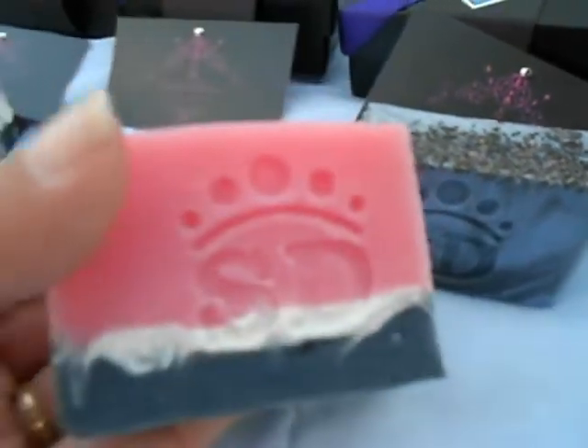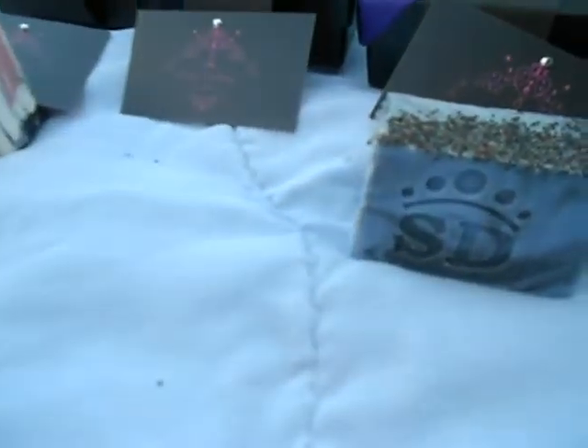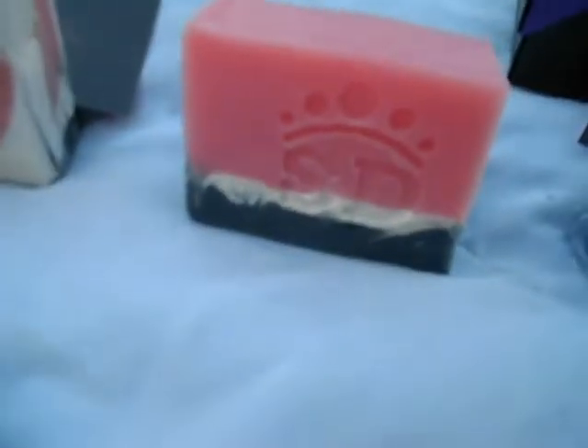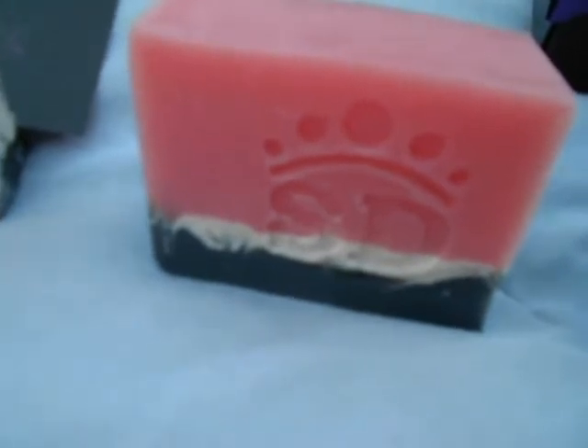Look at this one — it is beautiful. I love it, I love it. These are my favorite colors right here and I love this soap. It has jasmine, geranium, ylang ylang, and bergamot. And I can definitely smell the ylang ylang in that.